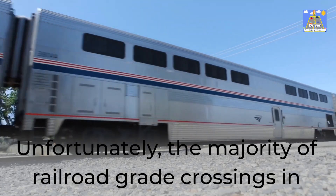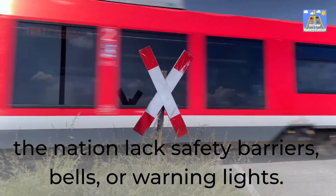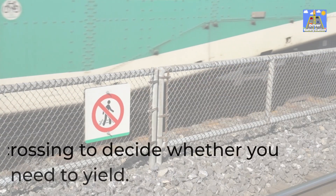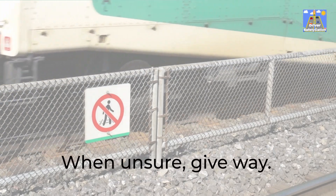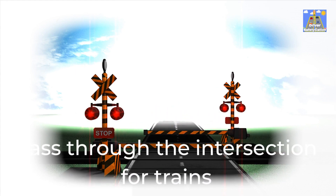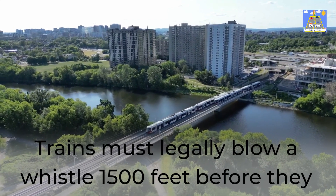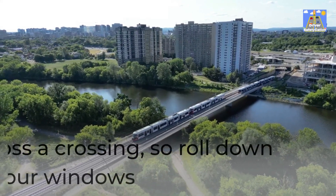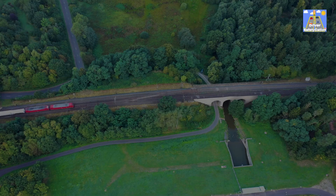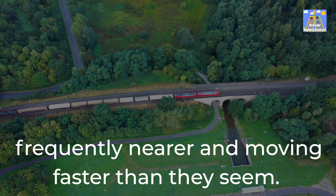Unfortunately, the majority of railroad-grade crossings in the nation lack safety barriers, bells, or warning lights. You must use your own judgment when approaching such a crossing to decide whether you need to yield. When unsure, give way. Driving slowly up to the crossing, scan the tracks that pass through the intersection for trains traveling in both directions. Trains must legally blow a whistle 1,500 feet before they cross a crossing, so roll down your windows and keep an eye out for them. You must surrender if you see or hear a train, as trains are frequently nearer and moving faster than they seem.